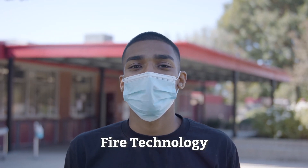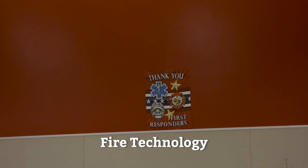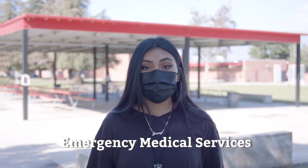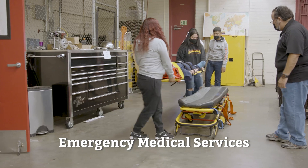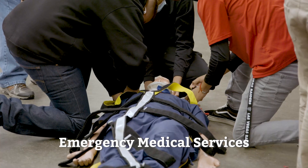In the fire technology pathway, students are prepared for a career in fire technology and we get hands-on experience in the field. The emergency medical services pathway provides students with an outline of the emergency medical services system. Students also learn how to care for individuals in emergency situations.